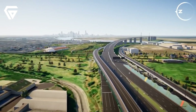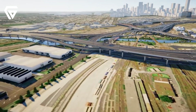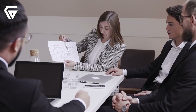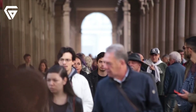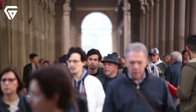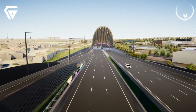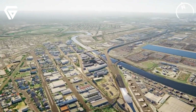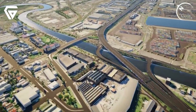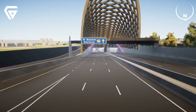In addition to easing congestion and improving safety, the project will also generate jobs, both during the construction phase and once it's complete. It's providing employment for thousands of people, supporting the local economy and helping build infrastructure that will benefit future generations. Overall, the Westgate Tunnel is set to transform Melbourne's road network, making it faster, safer and more efficient for everyone.